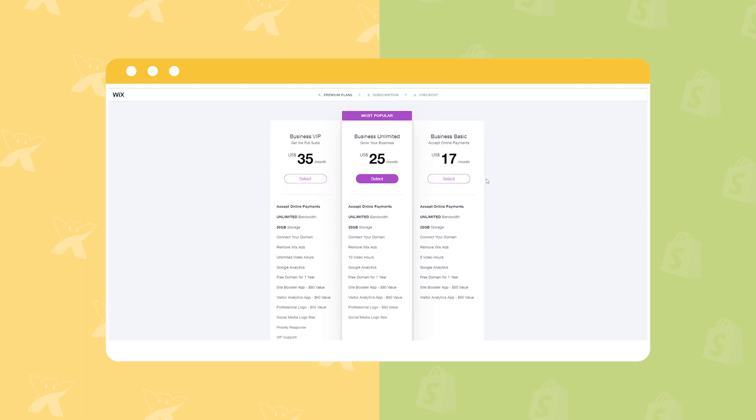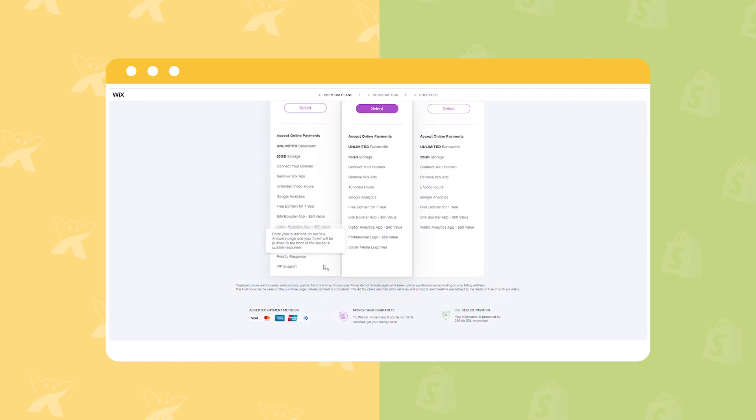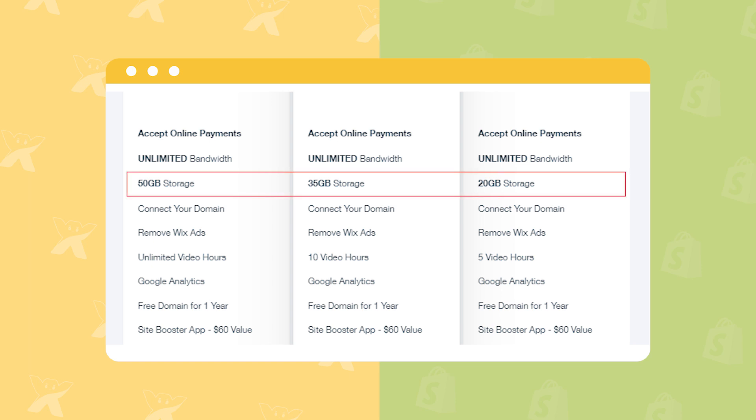The three Wix plans are Business Basic, Business Unlimited, and Business VIP. Whatever plan you select, Wix will supply you with a 14-day trial coupled with unlimited staff accounts. Owners can start from Business Basic to Business VIP with a price range from $17 to $35 per month. The more expensive plans offer more features and storage, ranging from 20GB to 50GB.